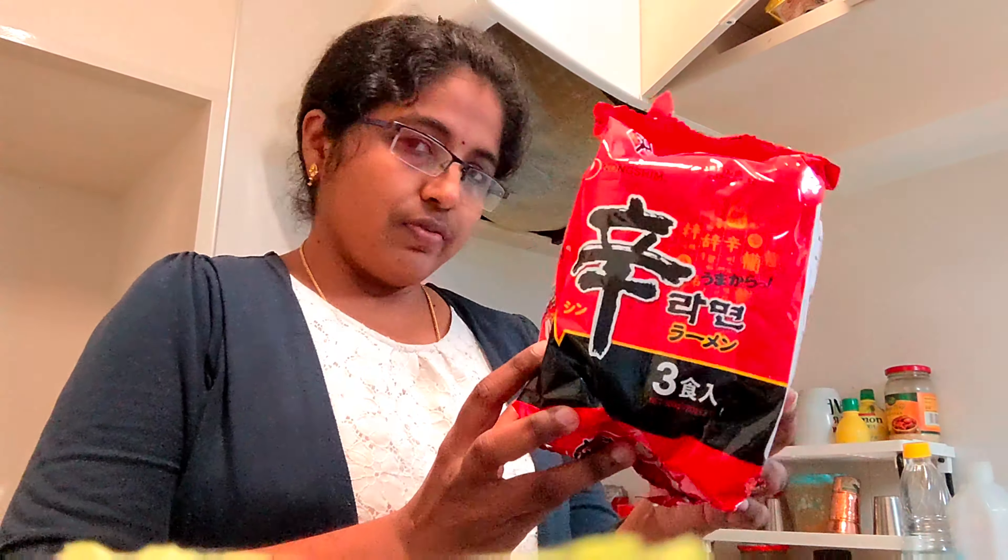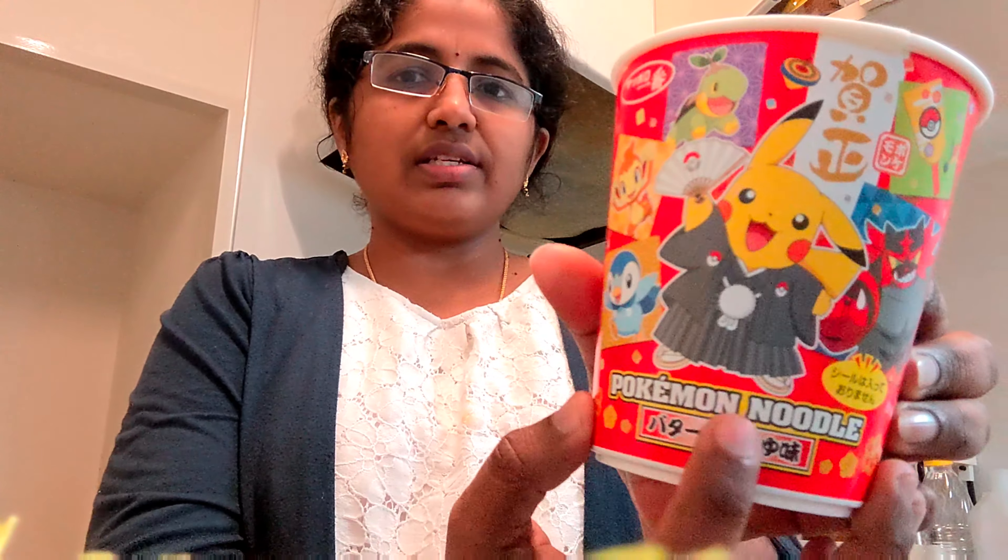In this video, I have seen some noodles here. Here are Pokemon noodles — we have a picture on the top of this cup noodle.